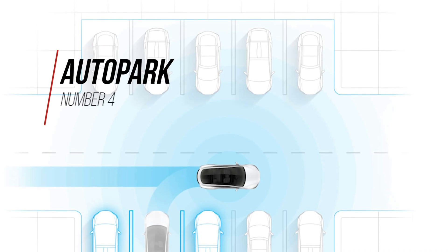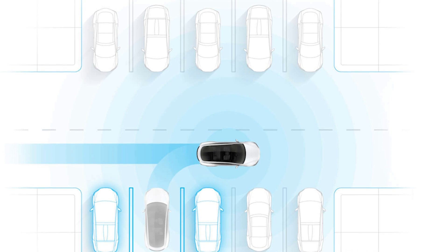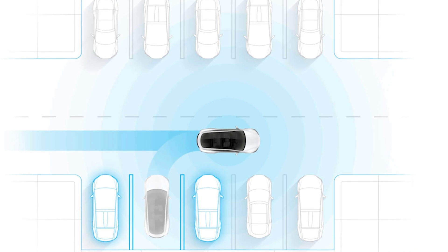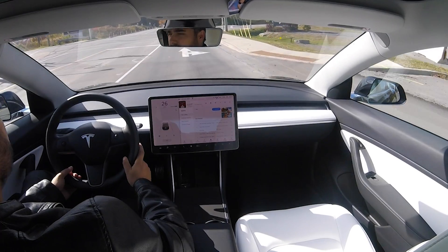Number four is auto park, another part of full self-driving. The car will actually park itself. This is nothing new — other cars do this — but it's a nice addition if you have a hard time getting into spots.